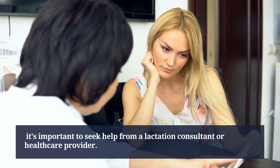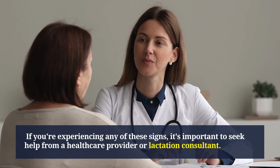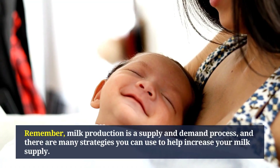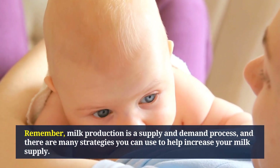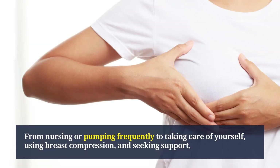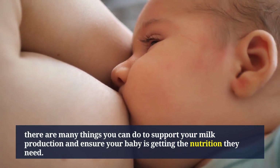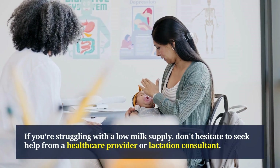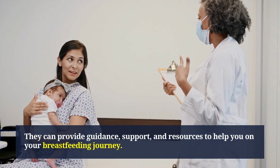If you're experiencing any of these signs, seek help from a healthcare provider or lactation consultant. Remember, milk production is a supply and demand process, and there are many strategies you can use to help increase your milk supply — from nursing or pumping frequently to taking care of yourself, using breast compression, and seeking support. Don't hesitate to reach out; a lactation consultant or healthcare provider can provide guidance, support, and resources to help you on your breastfeeding journey.